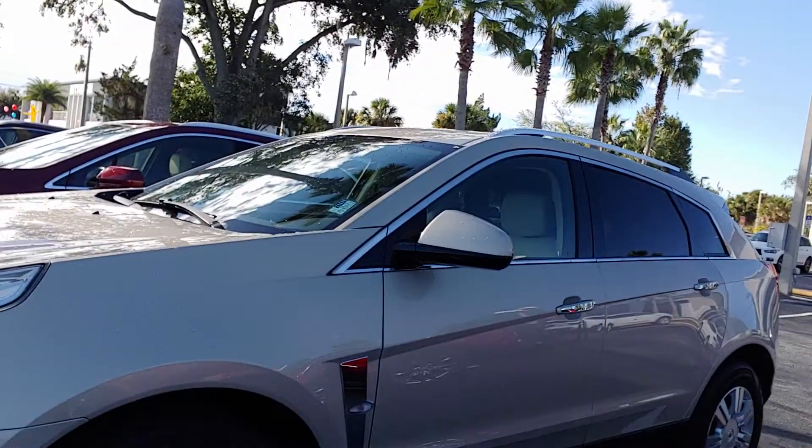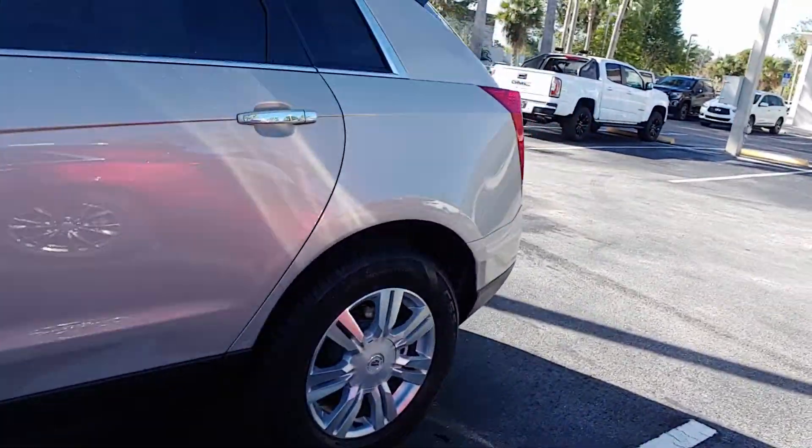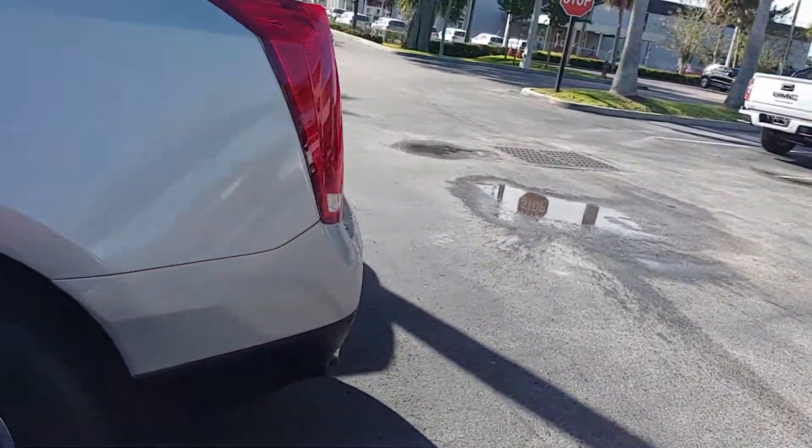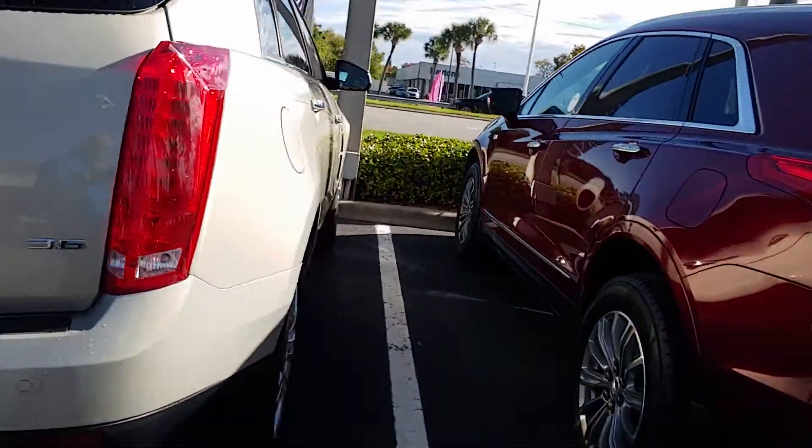Hi, it's Jeff at Ricciotto. Got your internet inquiry on our 2012 Cadillac SRX. There it is. It's got 42,000 miles on it in really good condition. Part of the luxury collection.